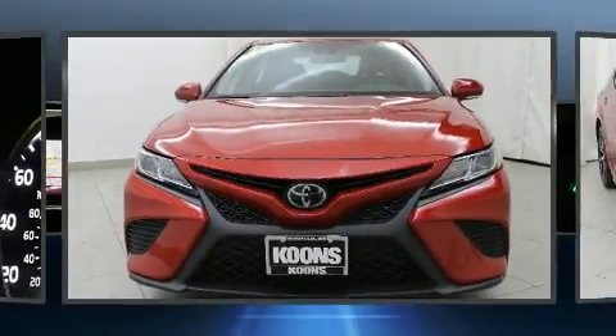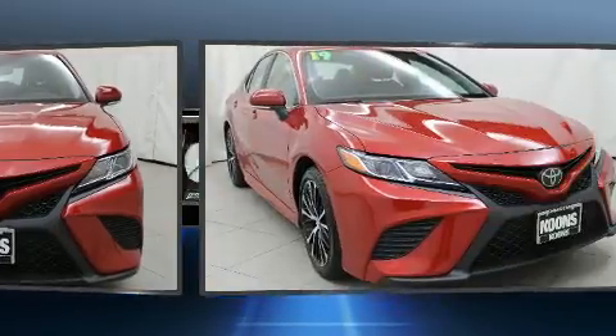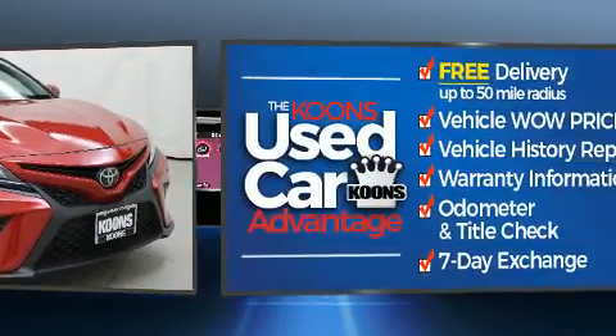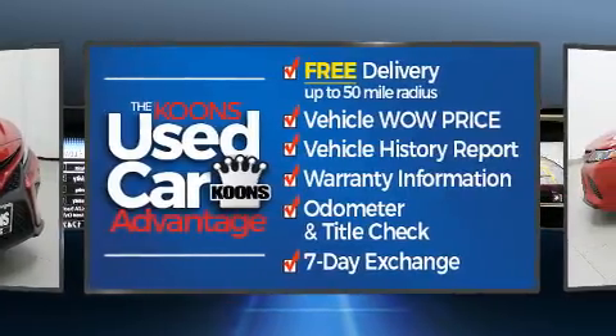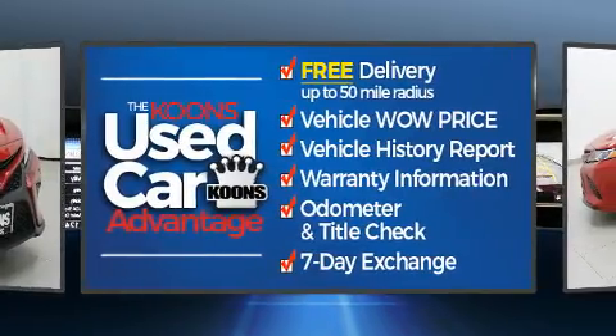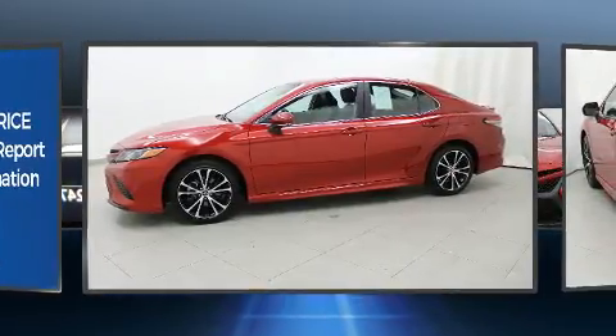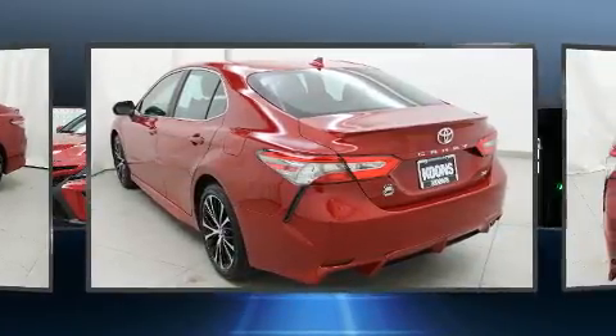The 2019 Toyota Camry. This four-door, five-passenger sedan just recently passed the 10,000 mile mark. Performance and efficiency are both prioritized thanks to the 2.5-liter four-cylinder engine, providing a smooth and predictable driving experience. Well-tuned suspension and stability control deliver a spirited yet composed ride and drive.